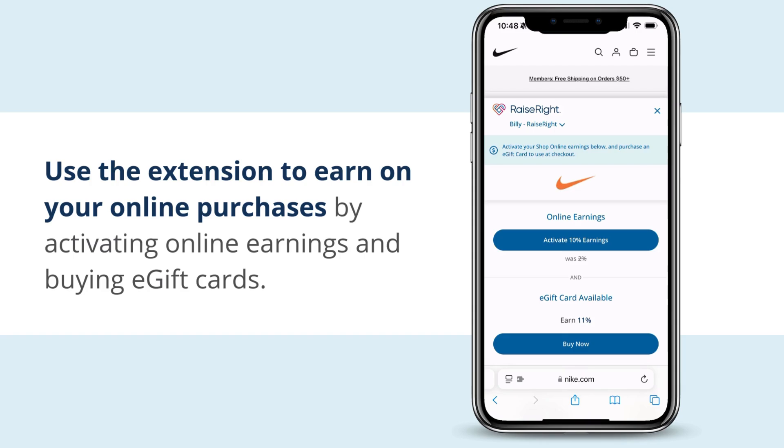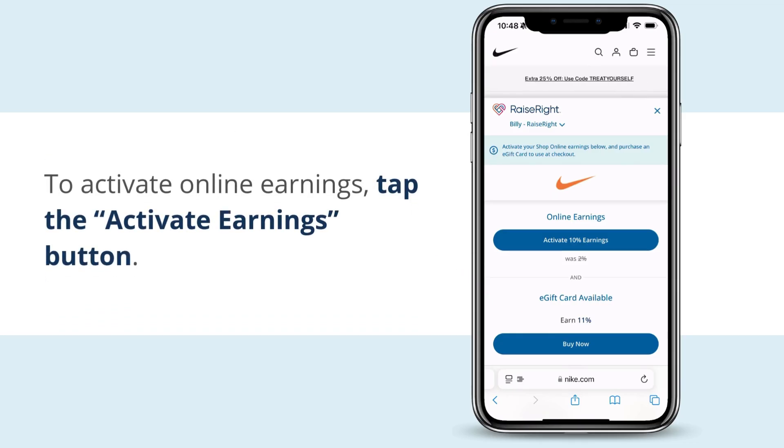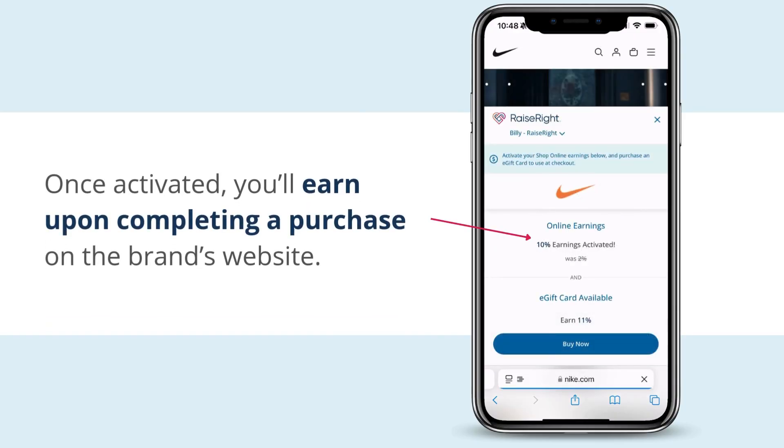Use the extension to earn on your online purchases by activating online earnings and buying e-gift cards. To activate online earnings, tap the Activate Earnings button. The page will refresh while earnings are activated. Once activated, you'll earn upon completing a purchase on the brand's website.